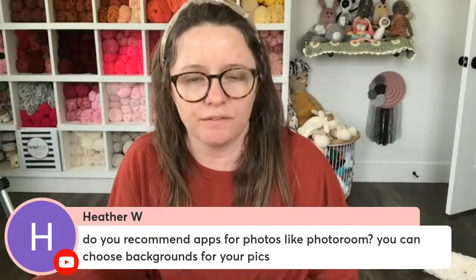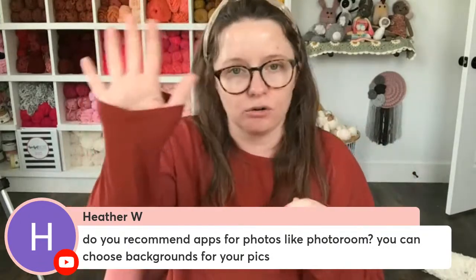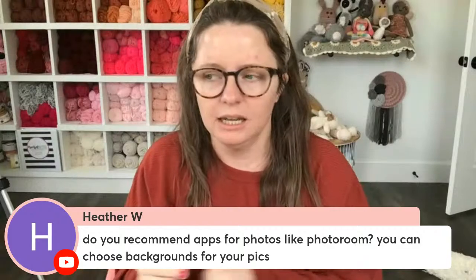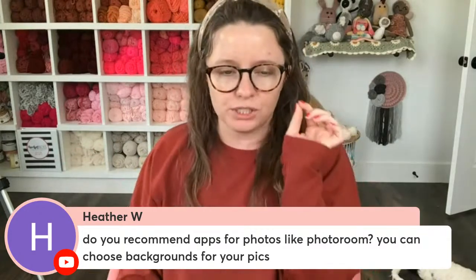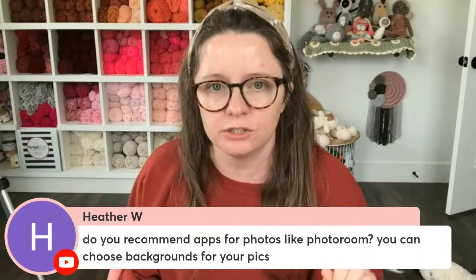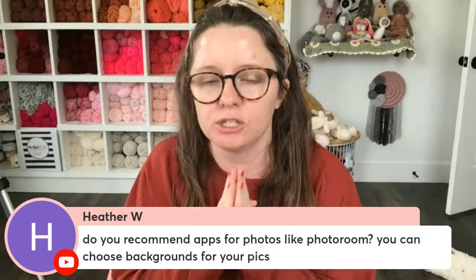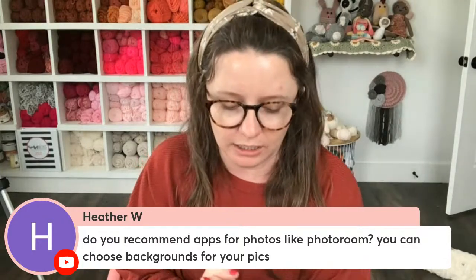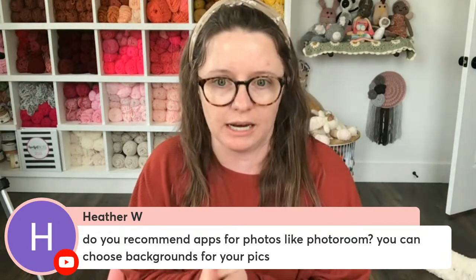When it comes to editing product photos, you want them to be as true to color as possible. Do not use heavy filters or drastically affect the saturation. If you do, your customers will receive something in the mail that they weren't expecting — and that is a recipe for a one-star review. You need to be extremely true to color and extremely descriptive in your listing description so customers know exactly what they're getting.